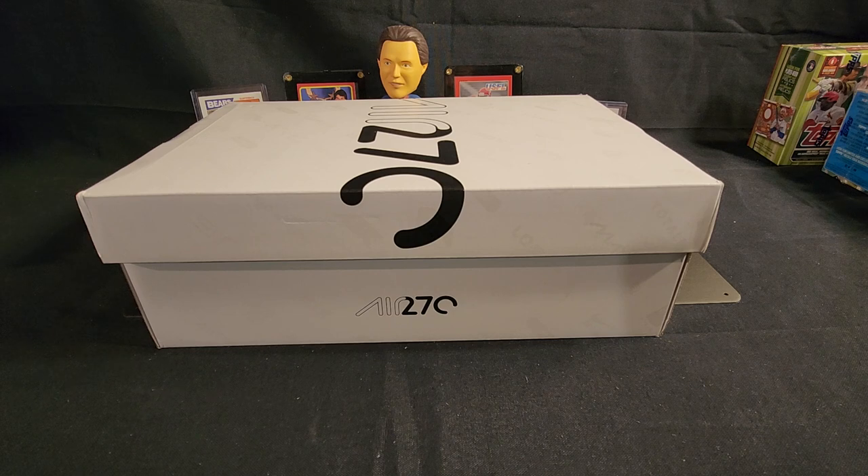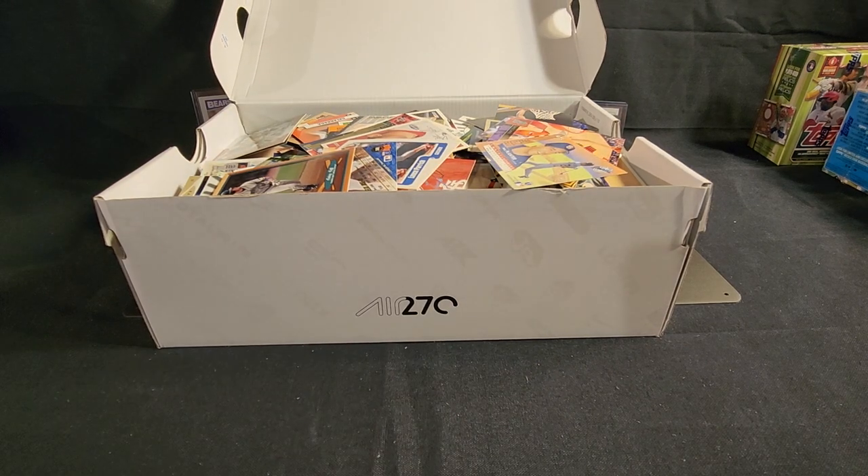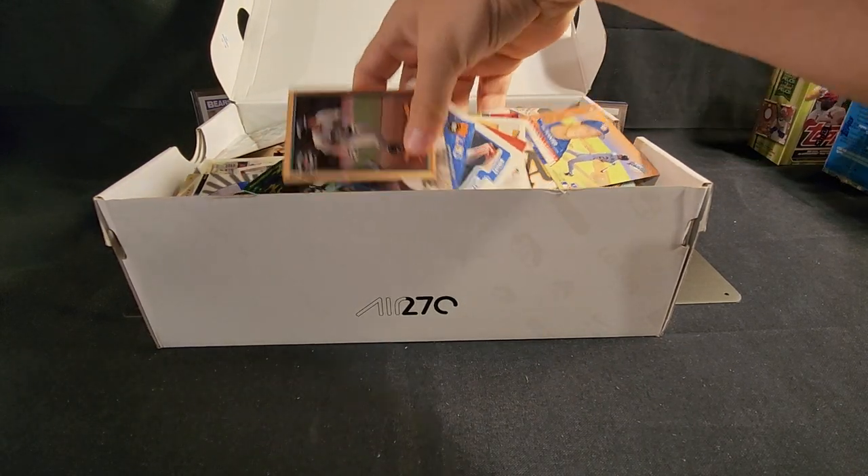This is why I got into the hobby — it's like Christmas morning looking through a box. I don't expect anything great to be in here, but for twelve bucks it's certainly going to be fun to go through some cards. So let's do it together. Let's just grab a stack here.